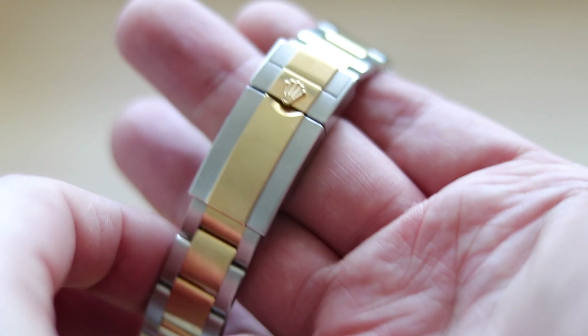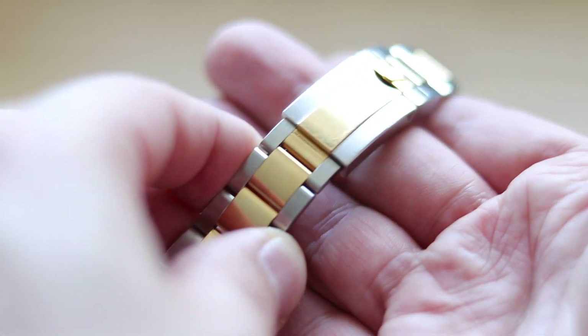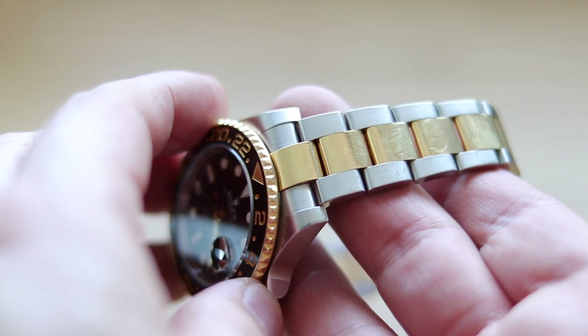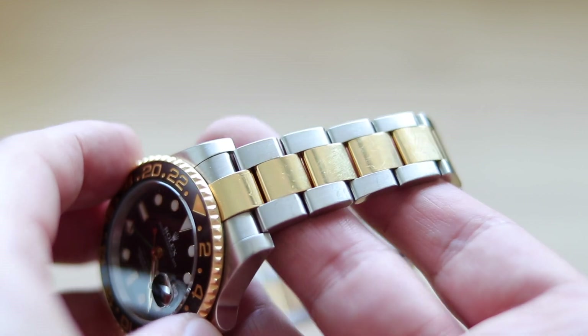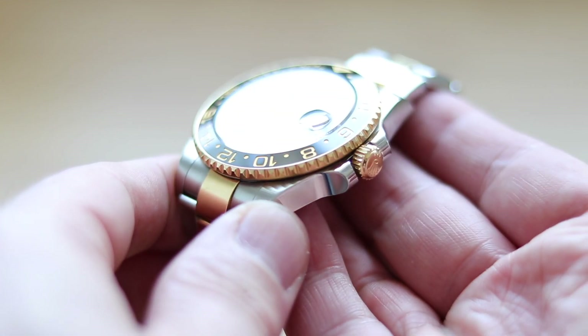Reason number two why I actually prefer two-tone watches is you get the best out of two worlds. You get the shininess, the warmth of yellow gold or rose gold, and you get the robustness and roughness of steel. Of course, the center links of my reference 1167-13 LN do have scratches.